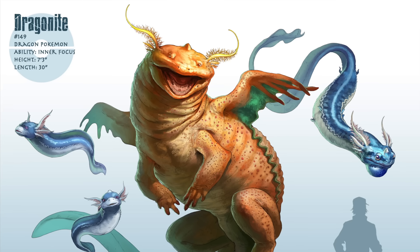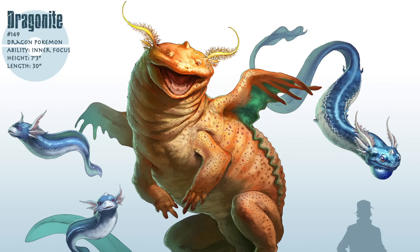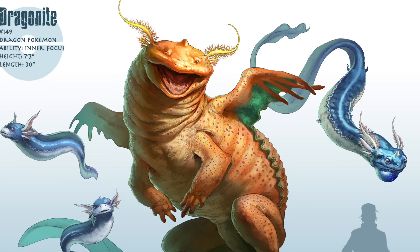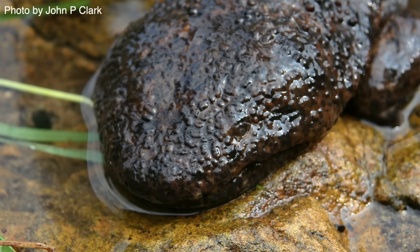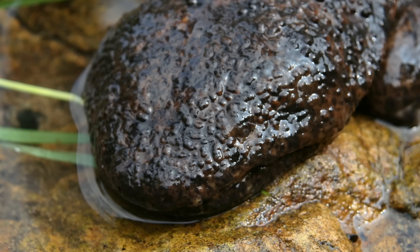Since salamanders are one of the few real-world animals where a serpentine-looking creature transforms into a reptilian-looking one, it's a pretty clever fit for a more biologically feasible version of Dragonite. And while real-world Japanese giant salamanders of course aren't actual dragons, they might well be the next closest thing.